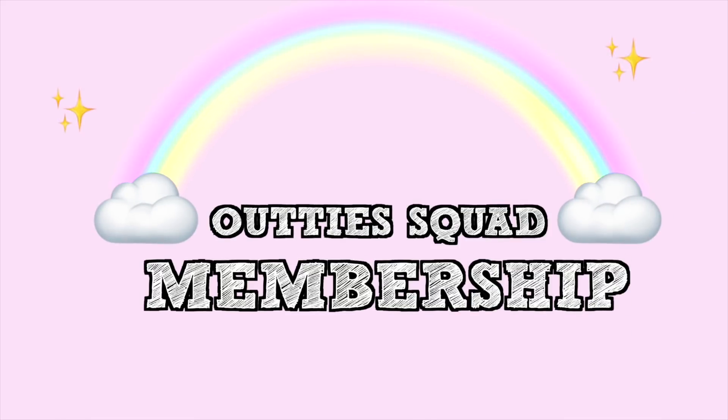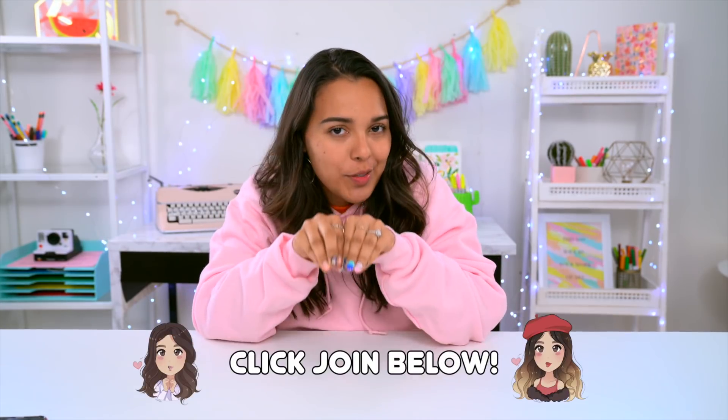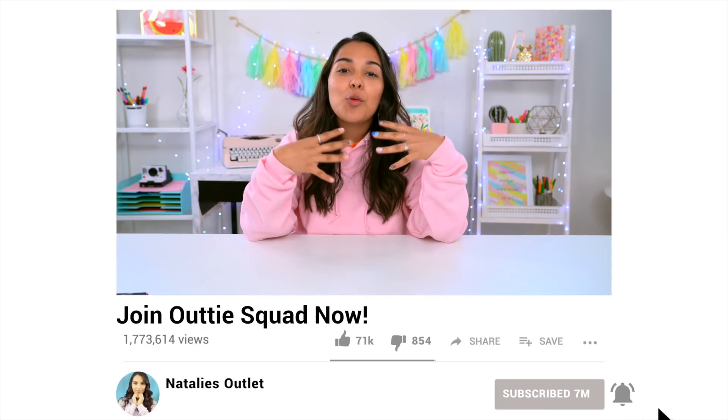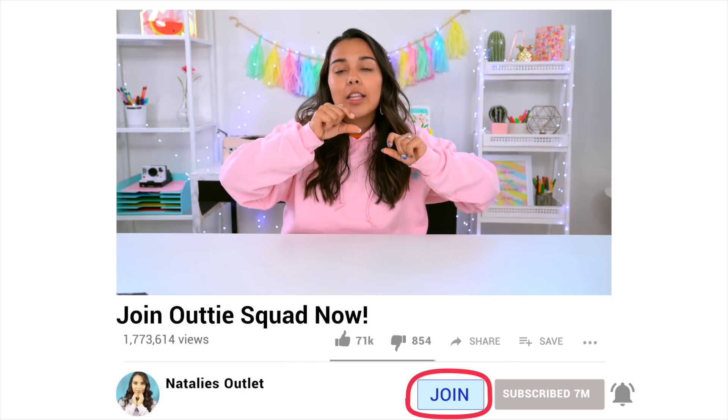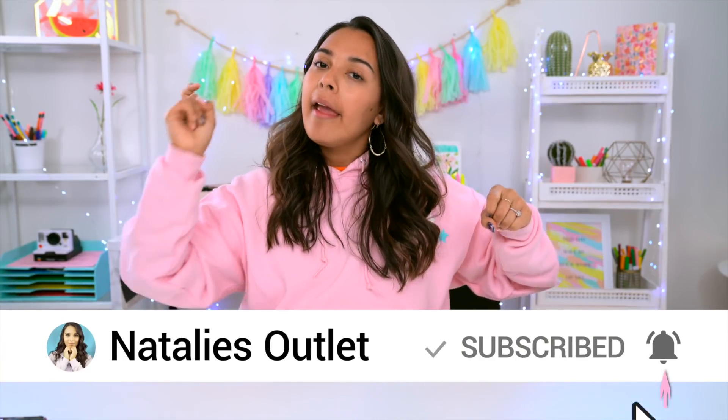I was inspired to do this video because we now have Audi Squad memberships on this channel, which means there's exclusive content and behind-the-scenes things only Audi Squad members can see. You can join by clicking the join button below. As a way to say thank you to those members, I wanted to send them little goodie bags with my own personalized stickers, which inspired this video — so I figured I might as well make a video on how I'm DIY-ing these stickers at home. It's a super easy craft you can do with your kids, family, or pretty much anyone.